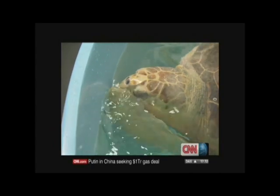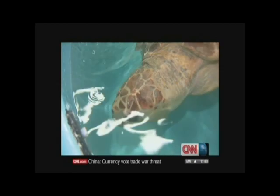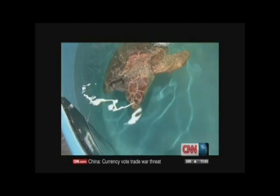Will she be released soon? We will. We'll pull her out today and just do a quick look over those wounds and see how they feel.